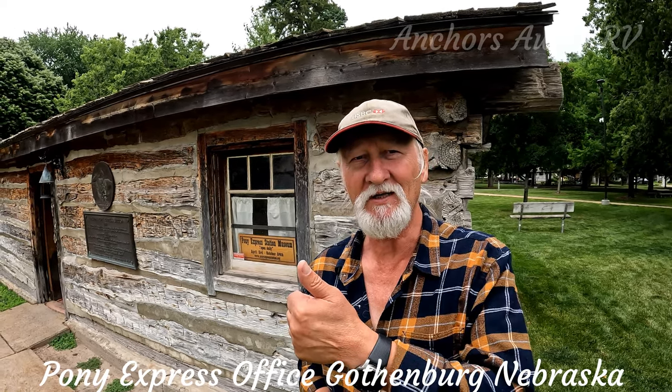So there we have it — really interesting spot. If you're passing through, I would definitely come in and spend half an hour to an hour looking around. Thanks for watching guys, see you next time.